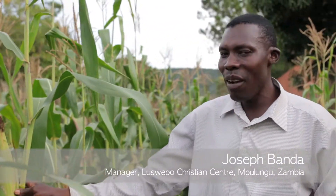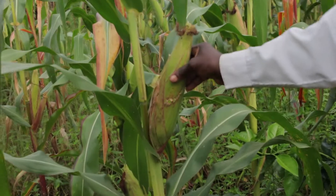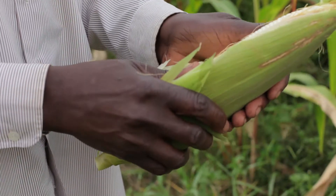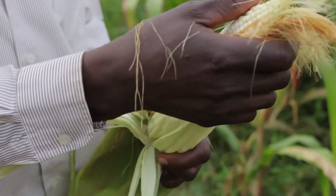Last season we failed to have good maize, but this time, because we were given mycorrhizal to use, I think we have a good harvest in our small garden. With mycorrhizal, the roots become more spread, then the crop grows a bit taller and healthy.